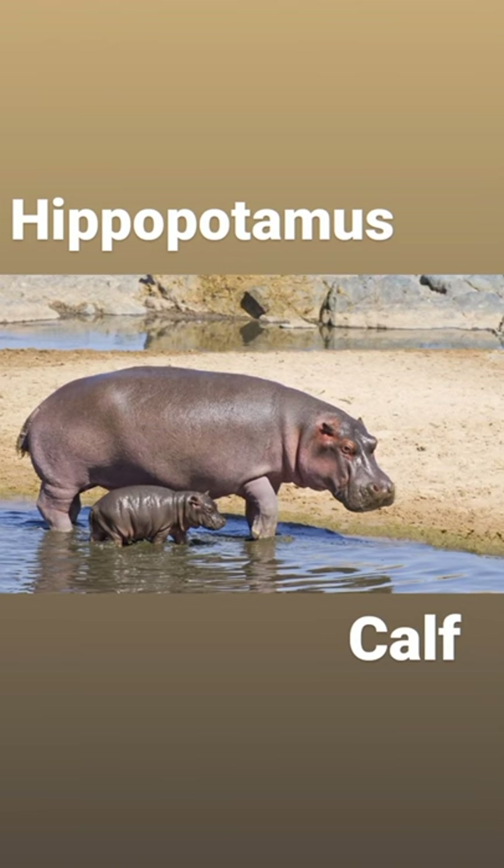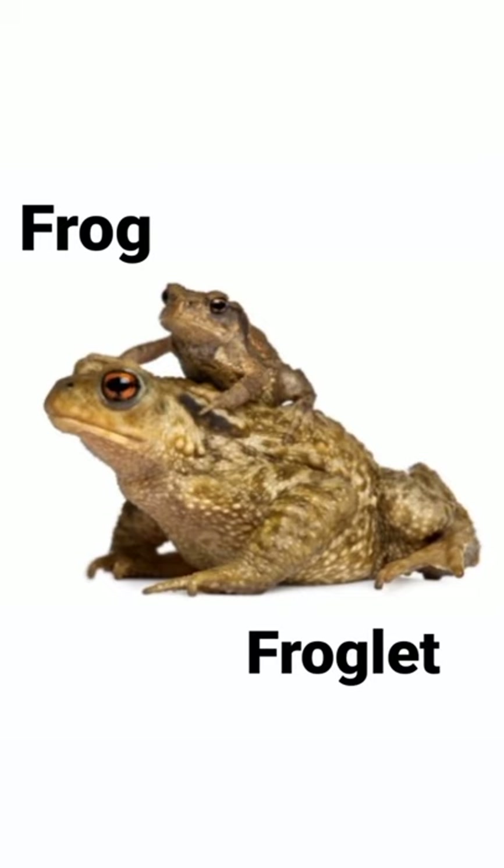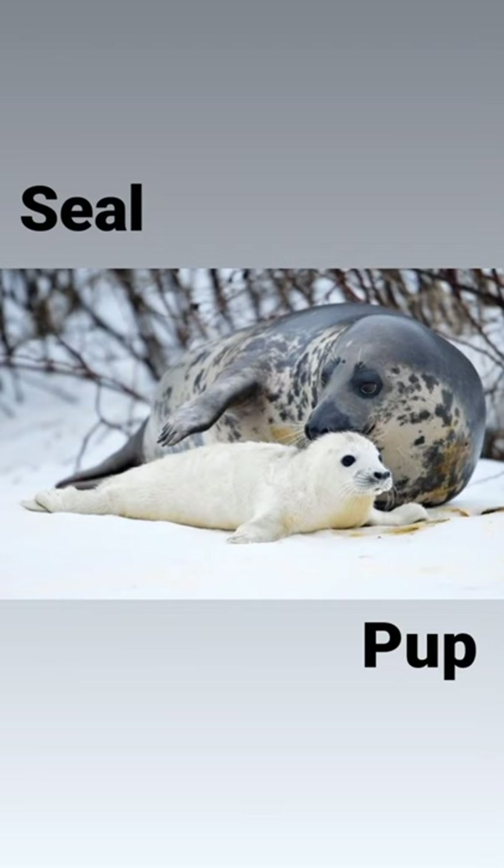Our next water animal is hippopotamus, and its baby is called calf in English. Hippopotamus — calf. Our next water animal is frog, and its baby is called froglet in English. Froglet. Our next water animal is seal, and its baby is called pup in English. Seal — pup.